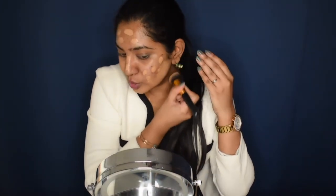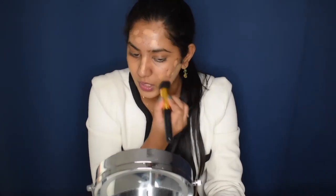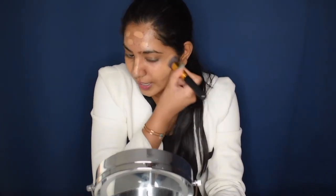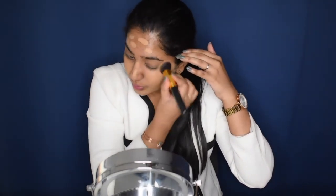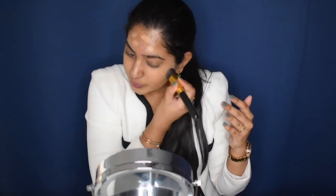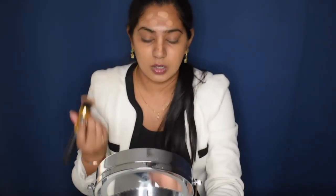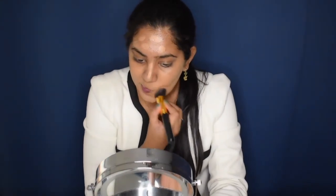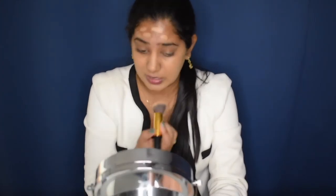If you're looking for a dupe for this Huda Beauty foundation, you can definitely go for the Maybelline 24 Hour Superstay foundation. I actually reviewed that foundation in my previous video — I'll link it down below for you guys. It is a very close dupe, so if you don't want to spend a lot on one foundation, you can go for this cheaper alternative and it works almost just as good.